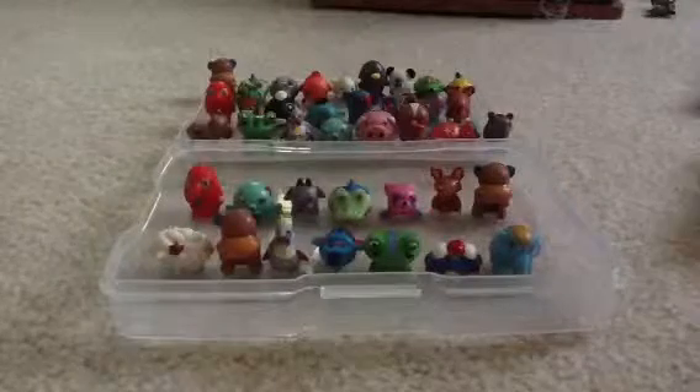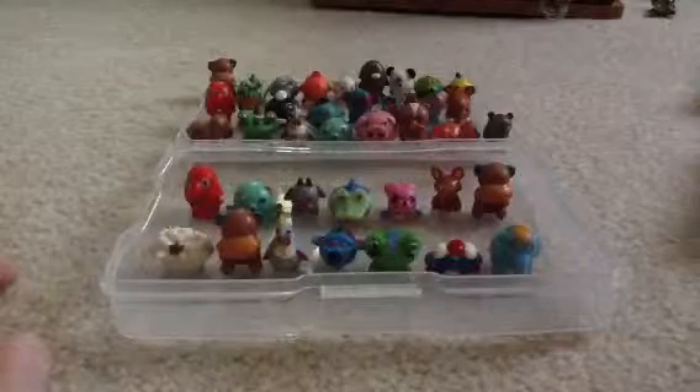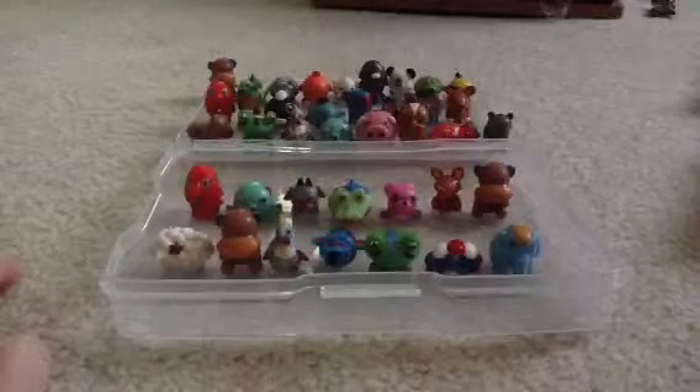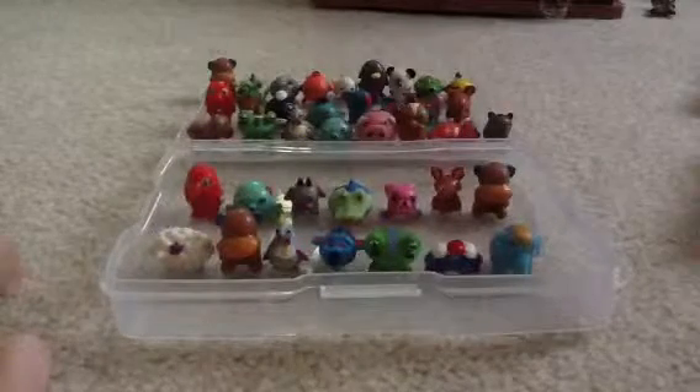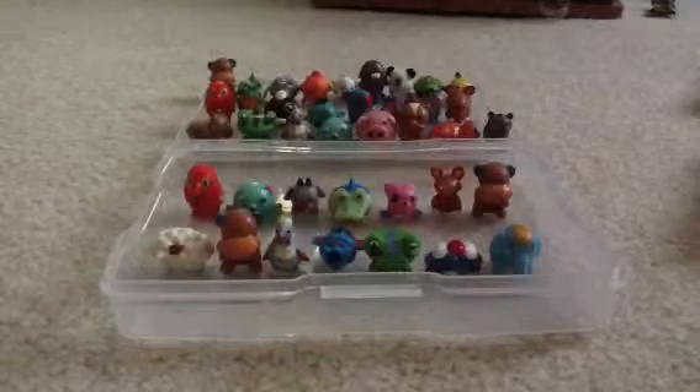There is a total of 25 here, and let me count these — 14 here, so 14 and 25.